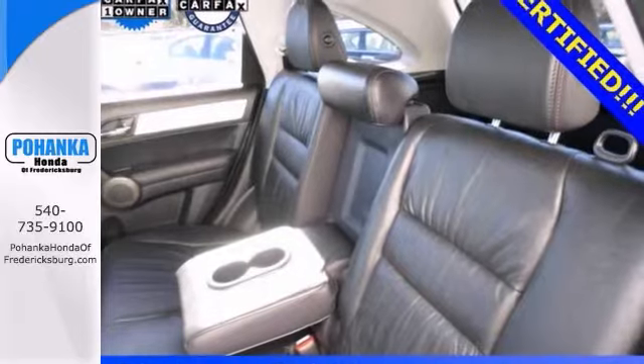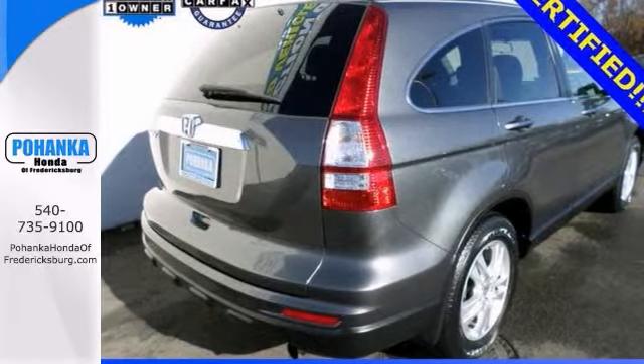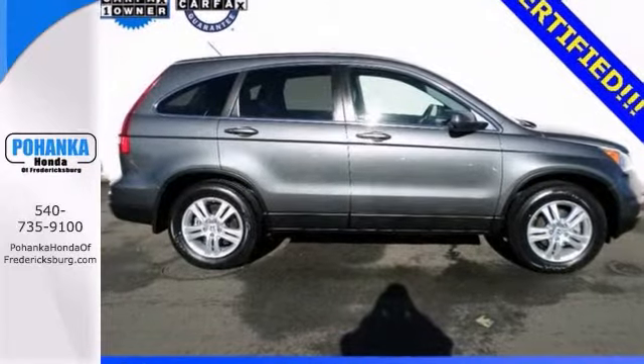From the looks of it, this CR-V has been garage kept and pampered regularly. We should all be so lucky. Call us today to schedule a test drive.